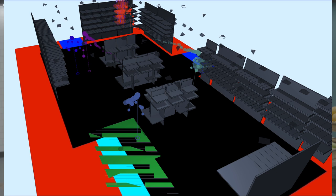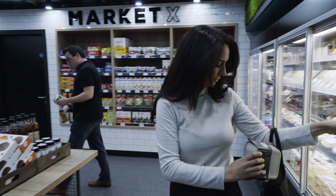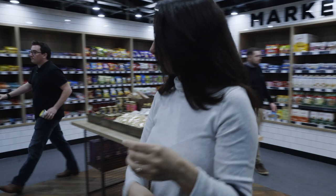It tracks the items that you pick up, places them into a virtual cart, and then minutes after you leave the store you get a receipt sent direct to your Time to Eat app.